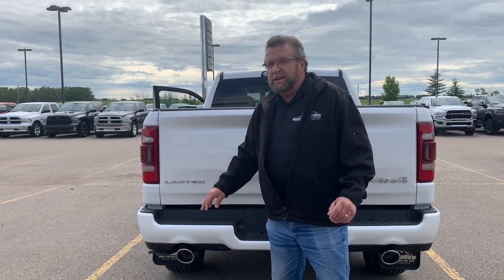Again, it's a Limited trim truck with the EcoDiesel. So you're going to come to Mountain View Dodge — who are you going to see? Me, Steve McFarren. Have a great day.